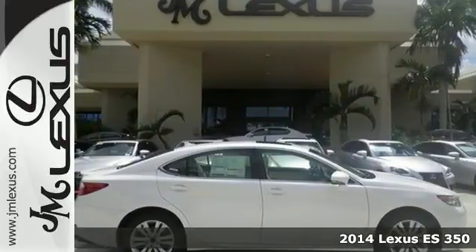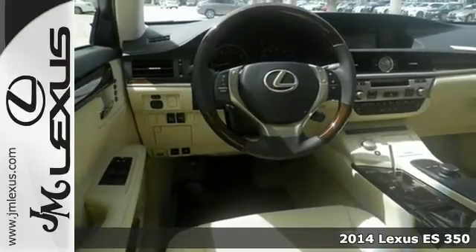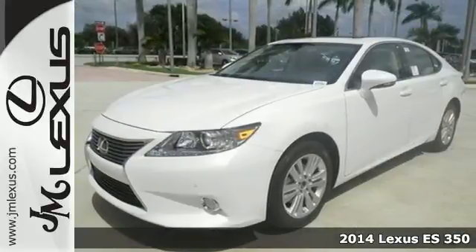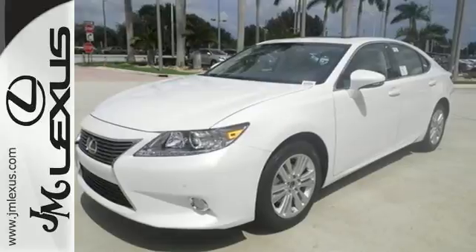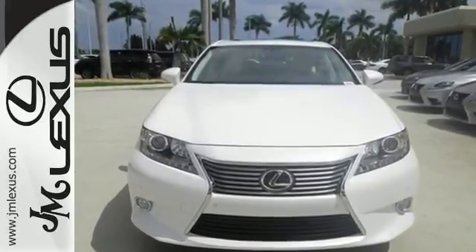It's a 2014 Lexus ES350. Be noticed in this attractive and powerful sedan. The 3.5-liter V6 engine works with the stability and traction control for a smooth and impressive drive.